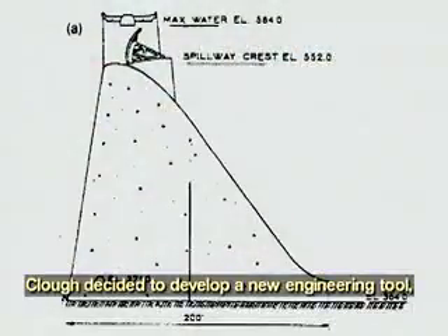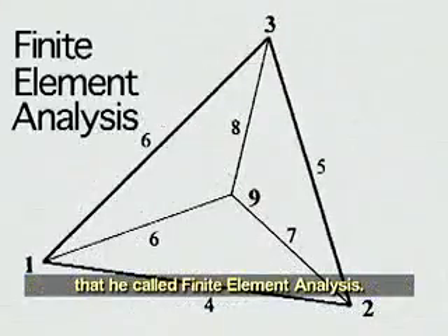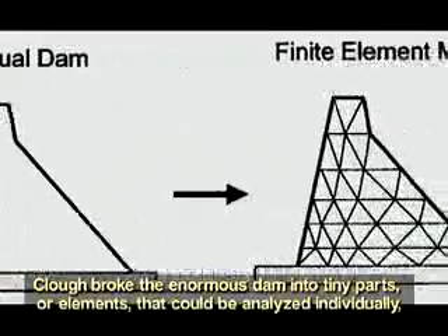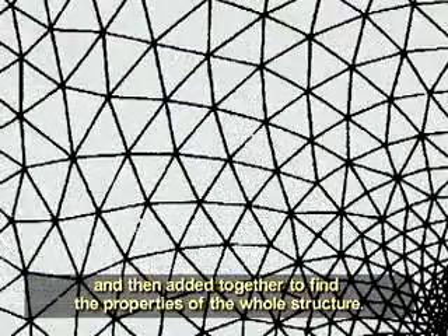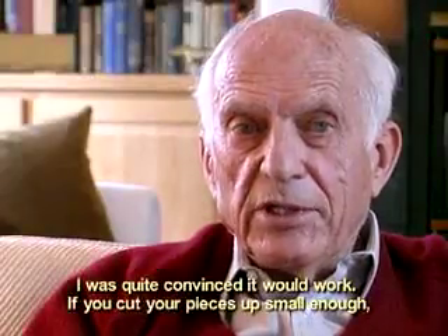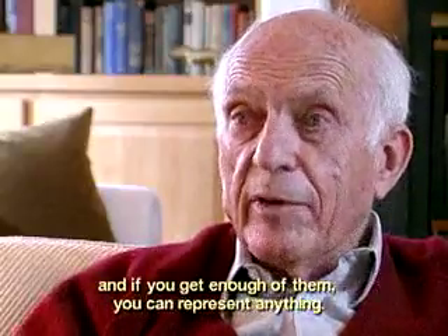Clough decided to develop a new engineering tool that he called Finite Element Analysis. Building upon the methods of his colleague John Argyris, Clough broke the enormous dam into tiny parts, or elements, that could be analyzed individually and then added together to find the properties of the whole structure. I was quite convinced it would work. If you cut your pieces up small enough, and if you get enough of them, you can represent anything.